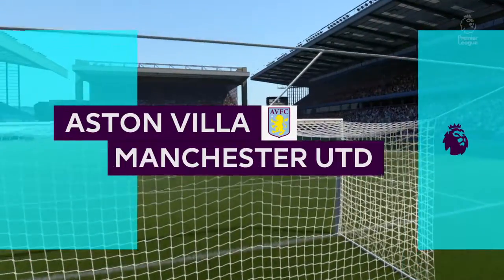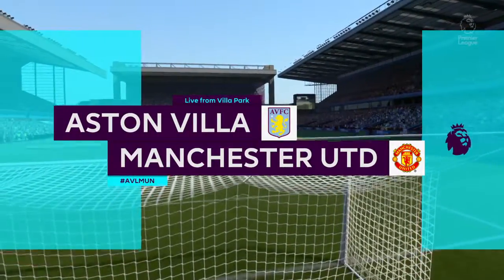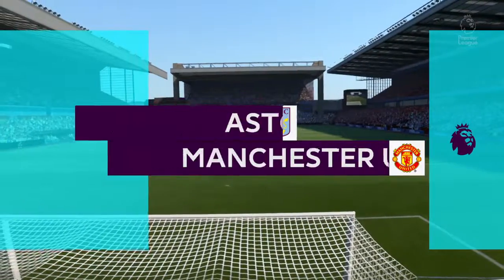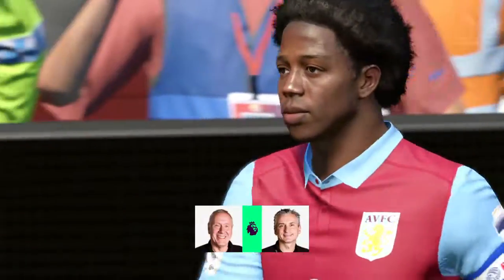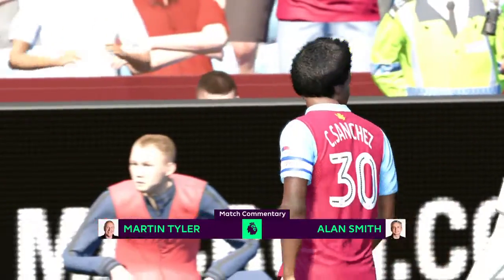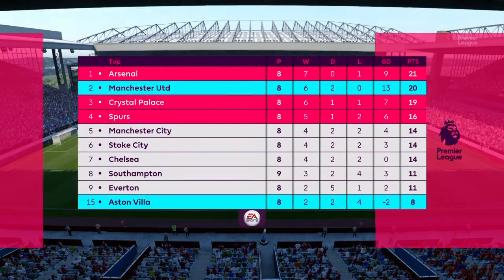Hi there everybody, Martin Tyler here along with the former Arsenal and England striker Alan Smith. You come into a ground some days and you do get that buzz of excitement, and I've got it here today Martin, looking forward to it. And now we're at Aston Villa! Here we've got for you today Aston Villa vs Manchester United.